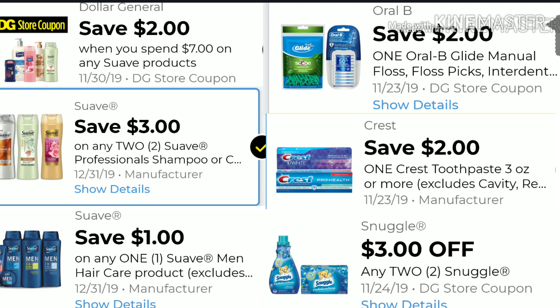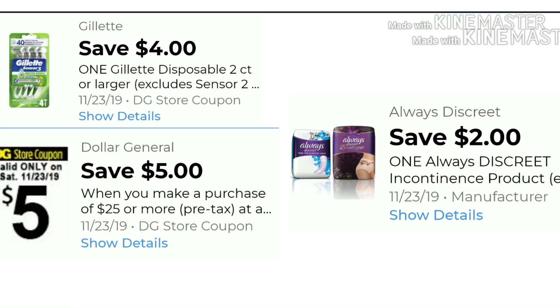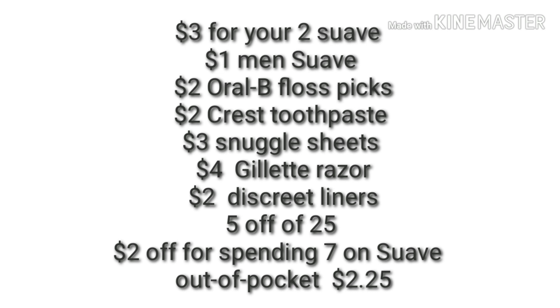Here's a list of all the digitals we will apply to scenario two. I'm going to utilize that $2 off when you spend $7 on Suave, just in case you still have it and have not used it. As a reminder, most of these digitals will be expiring this weekend, so definitely take advantage of them if you still have them in your account. Don't forget your $5 off of $25. Once all coupons are applied — including your $5 off of $25 and your $2 off for spending $7 on Suave — your out-of-pocket is $2.25 for this scenario.